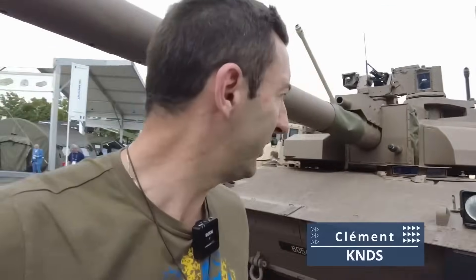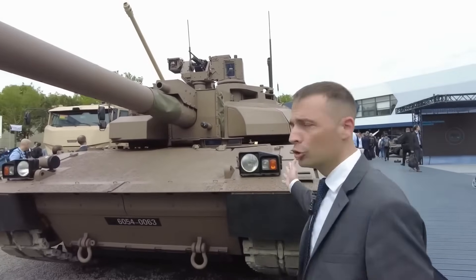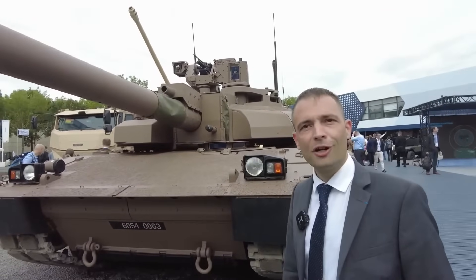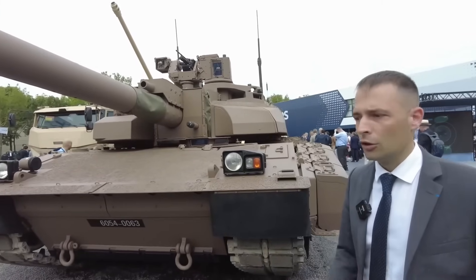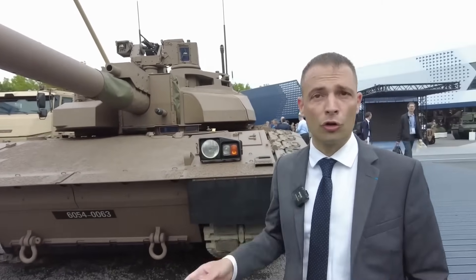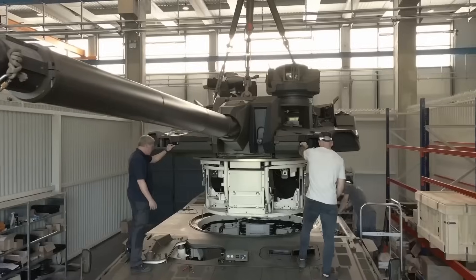My name is Clément, and I am specialized in tanks — on the Leclerc tank in particular, and especially the renovated Leclerc which you can see here. It is already operational in the forces, and has just been delivered to the army. The 501st Tank Regiment is the first to receive the renovated Leclerc tank.